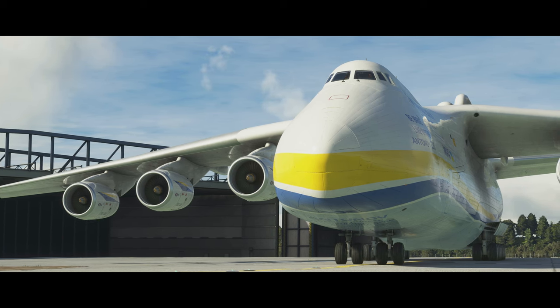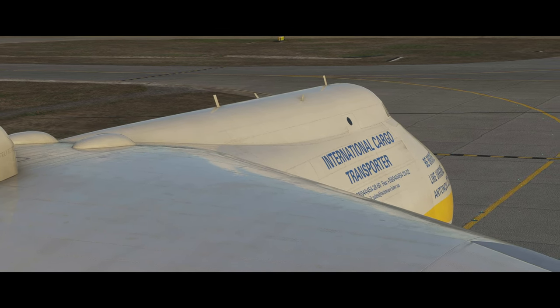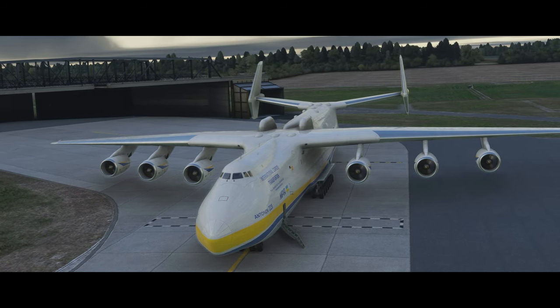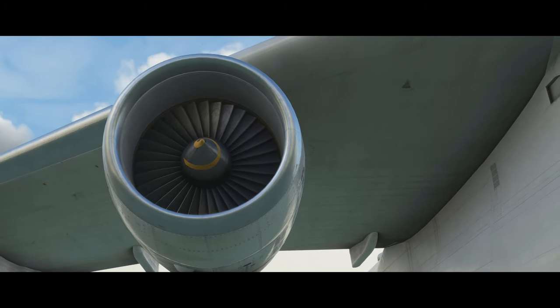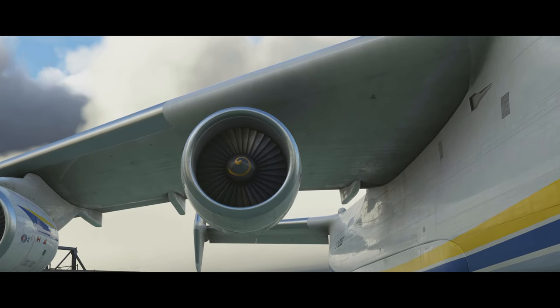Now let's go to the exterior of Maria. With an aircraft this impressive, where do you even start? We've put a lot of detail into the exterior modeling — no matter how close you get, you shouldn't see a degradation in quality. We've got all the probes, markings, even little radiation symbols near the weather radar. Moving to the wing, we've got six Ivchenko-Progress D-18T engines, each producing around 51,000 pounds of thrust — equivalent to a Rolls-Royce Trent 500 or a high-end CF6, and there are six of them.